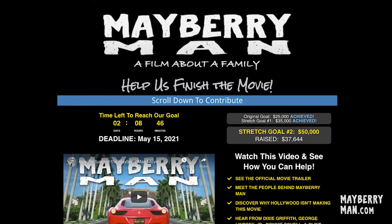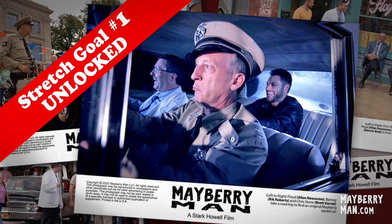I have another update for you on our current crowdfunding. We have great news! We have rocketed past our first stretch goal in our current crowdfunding campaign where we're raising money to help finish the film. That means everyone who has donated in the current round of crowdfunding that started on April 1st is going to get a free Mayberry Man Lobby Card.